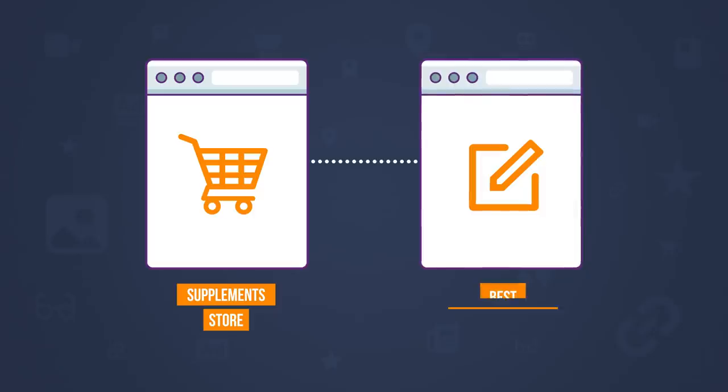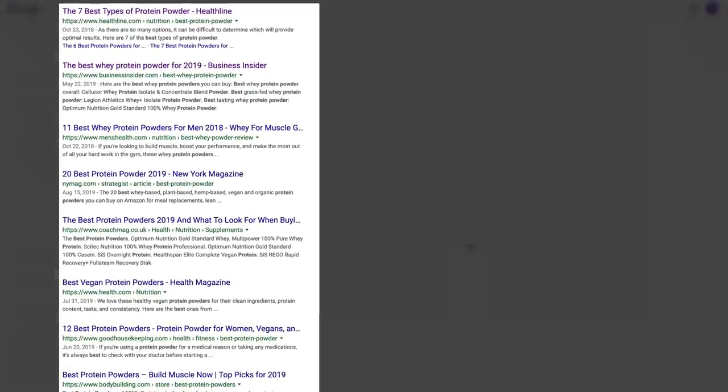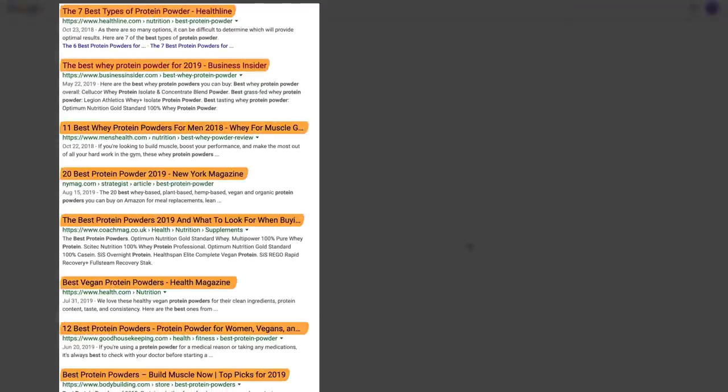So let's say you had a website where you sell supplements and you want to create a page targeting the keyword 'best protein powder.' If you look at the search results, you can tell right away from the titles that they're all blog posts that follow a list-styled format. So for this scenario, I wouldn't advise creating a product or category page targeting this keyword, because if you're not matching intent, you probably won't rank.